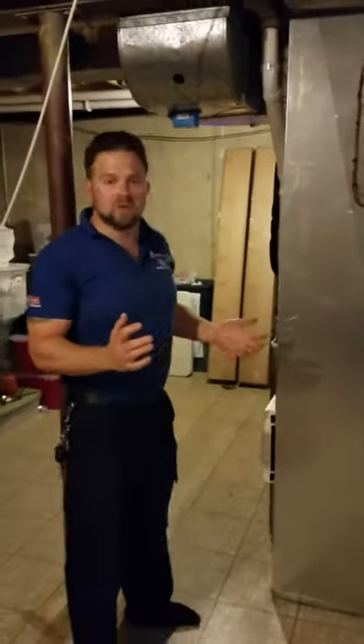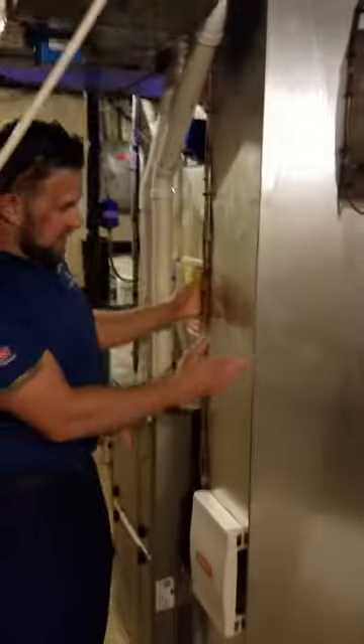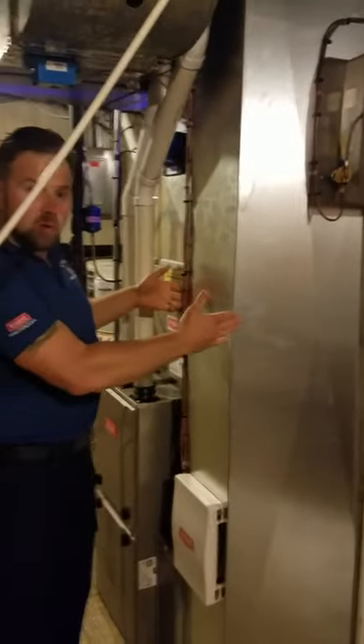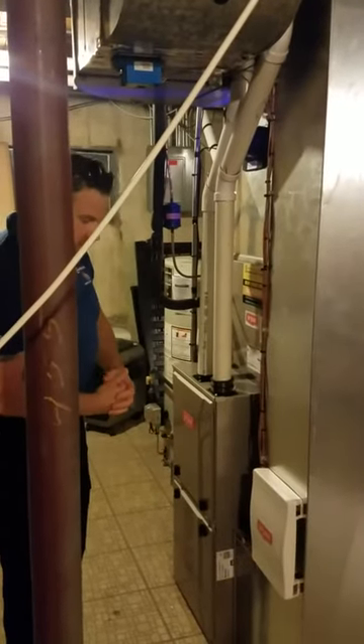We just did a full installation. We've got the brand new return drop. This was an 8x24 — we changed it to a 10x24 to get some extra air coming in to the furnace.